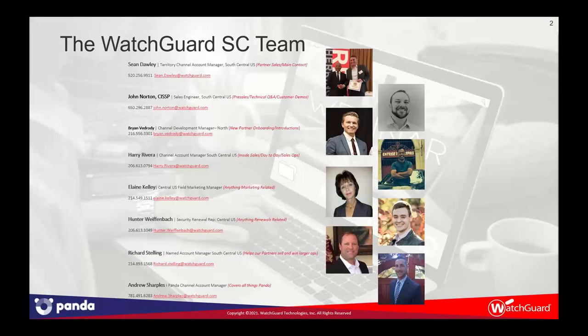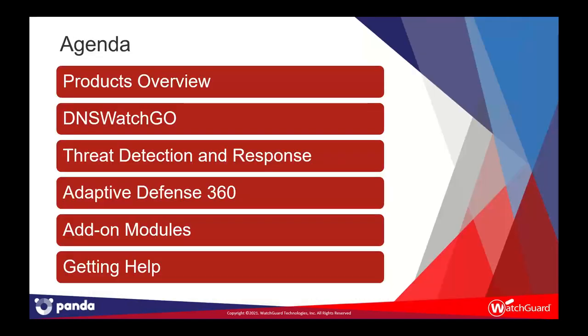A quick reintroduction to the South Central team. I want to especially call out one of our new members, Andrew Sharples, who handles the Panda channel account management tasks — all things endpoint — so he's your go-to guy. John Quintello was reassigned to the eastern United States, but we'd love having Andrew on the team. Welcome, Andrew. We'll do a quick overview of all the products available, and if you would like a demo or deeper dive, please reach out and email Sean and Andrew, and we'll schedule a good one or two-hour walkthrough.